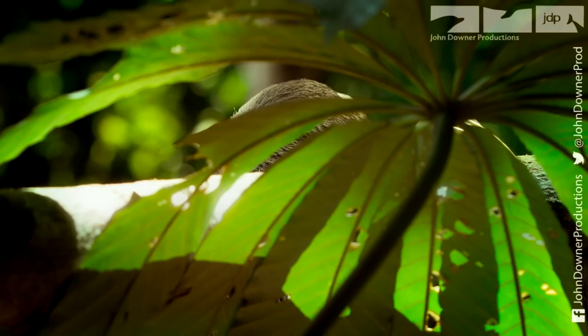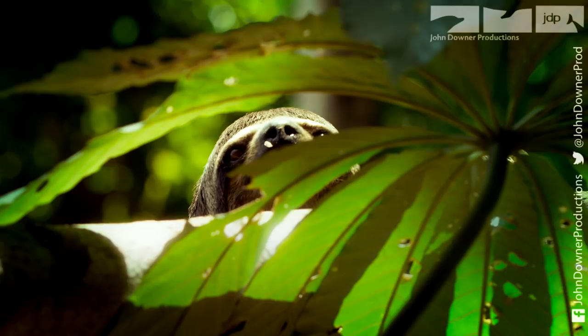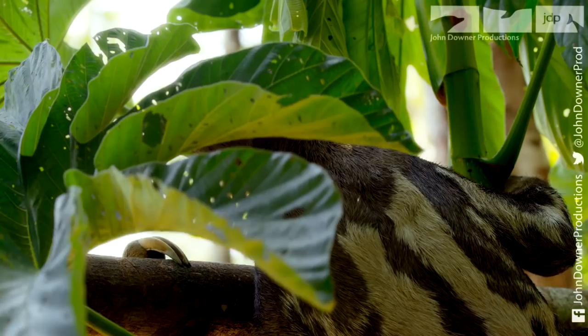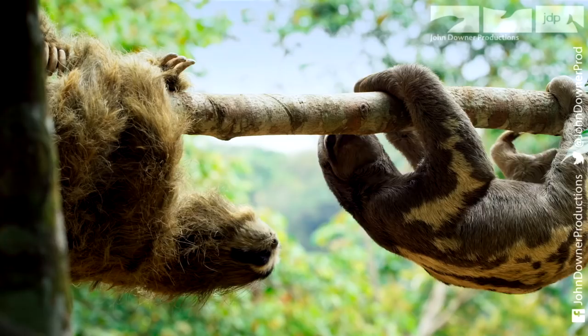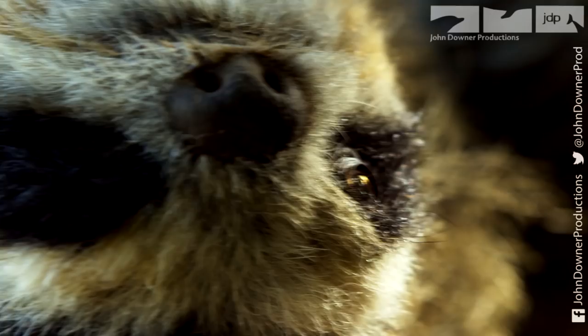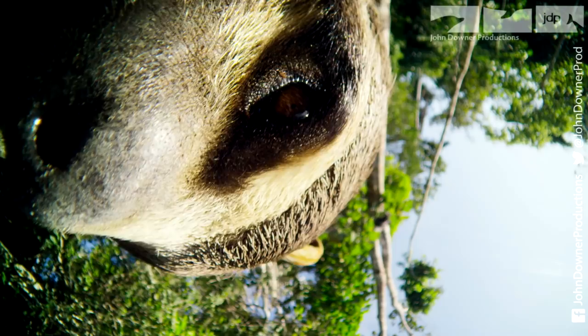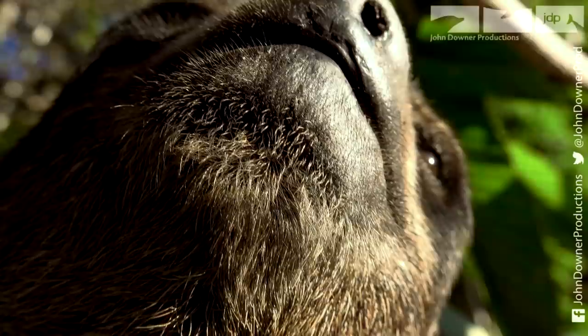He soon attracts the interest of a real three-toed sloth. Their first encounter is a very slow affair. Spy Sloth's close-up view reveals something remarkable — its fur is crawling with other life.